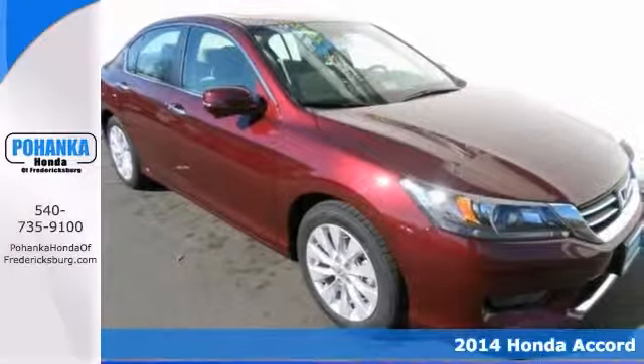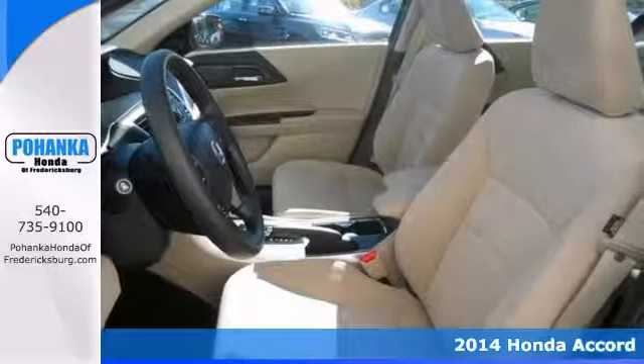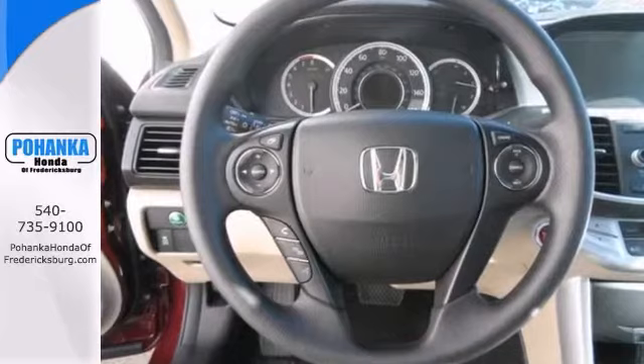Be sure to take advantage of owning this stunning-looking 2014 Honda Accord. This Accord will take you where you need to go every time. All you have to do is steer.